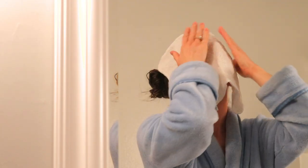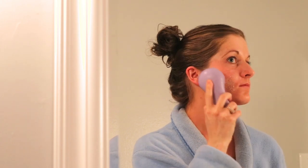Not only did these hot lavender face towels feel so good on my face, but they made my house smell amazing. Then after opening up my pores, I went in with my Clarisonic to get a deep clean and exfoliate my skin.